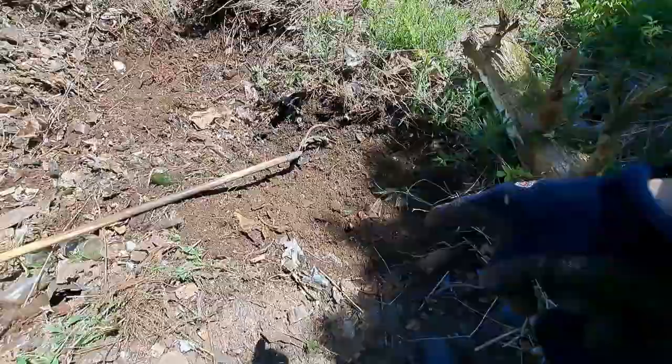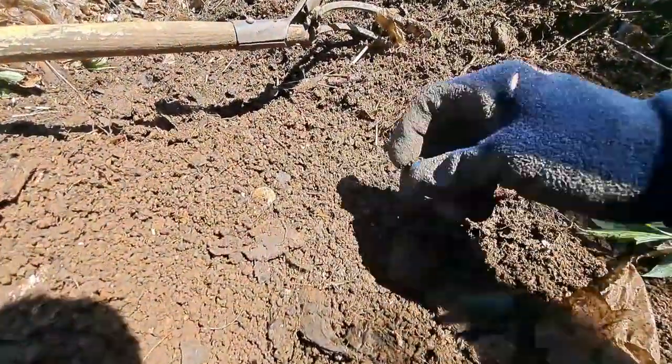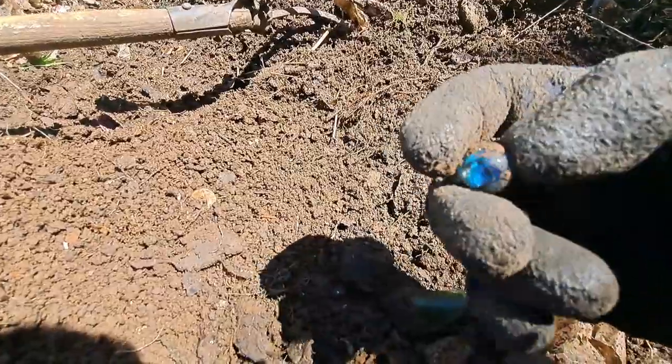I wasn't here long folks — scratched around there and down there. Got my first one right here. Oh no, it's busted. It would have been nice too — look at the color in that.